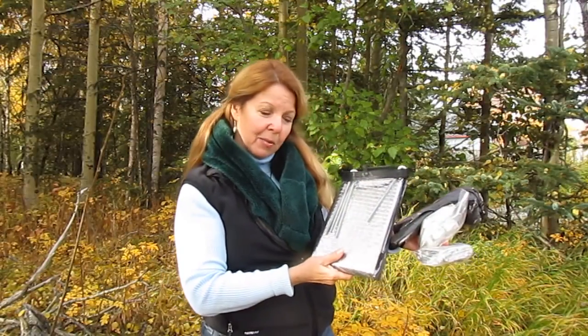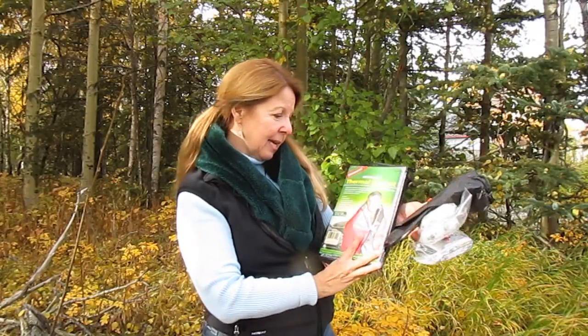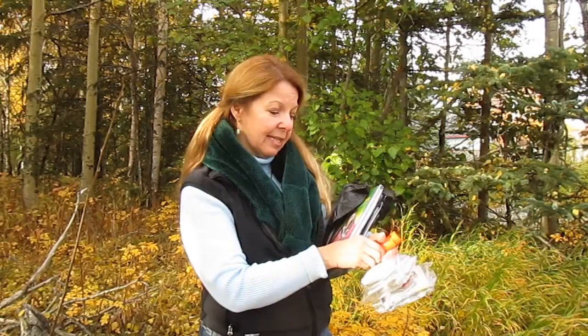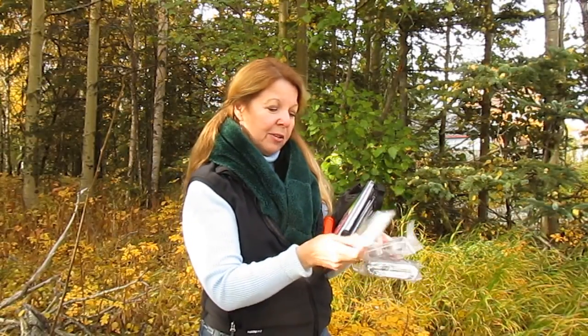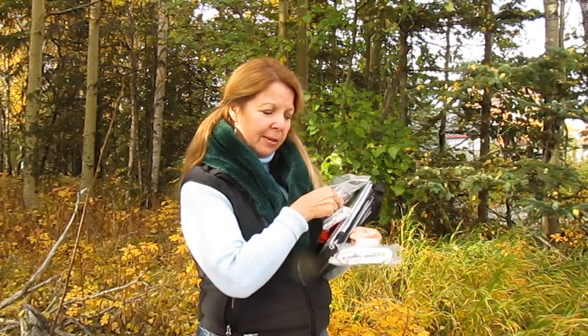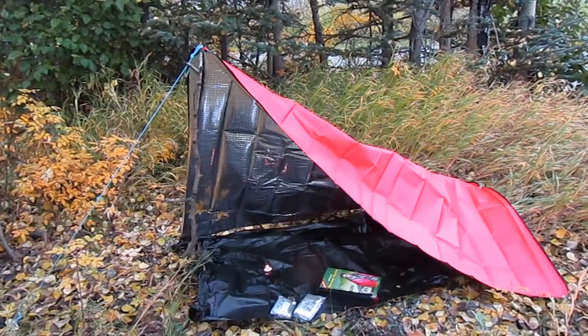So those are the things that I have in my emergency pack: my big thermal blanket, my garbage bags, some matches, a space blanket, a little thing of candles, and an emergency bag.